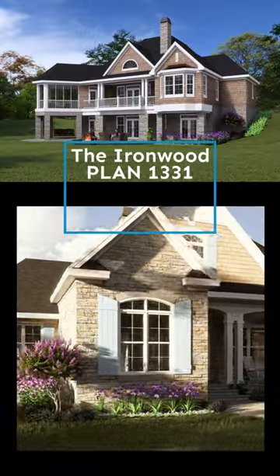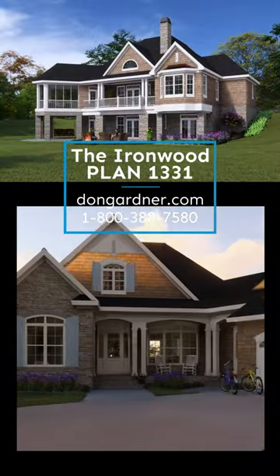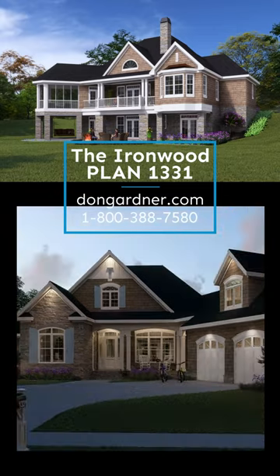The Ironwood is 3,101 square feet, has three bedrooms and three and a half bathrooms.